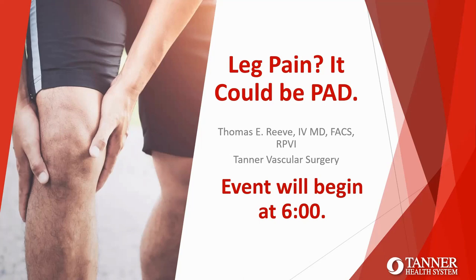Thank you, Caitlin. Thank you all for taking the time to join this program this evening. This will be the first of a few webinars set up covering vascular disease and cardiac disease. This presentation is primarily focused on peripheral arterial disease. I'll go through an overview of signs and symptoms, things to look out for, diagnostic measures, treatment options, and prevention.